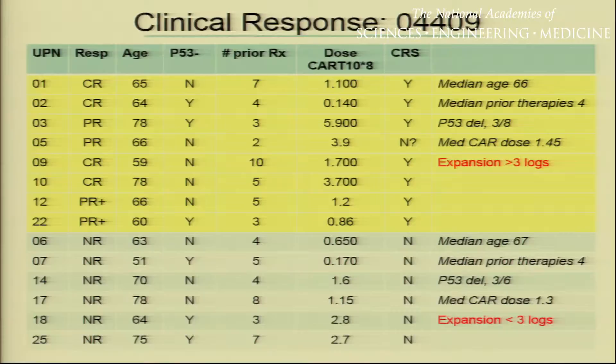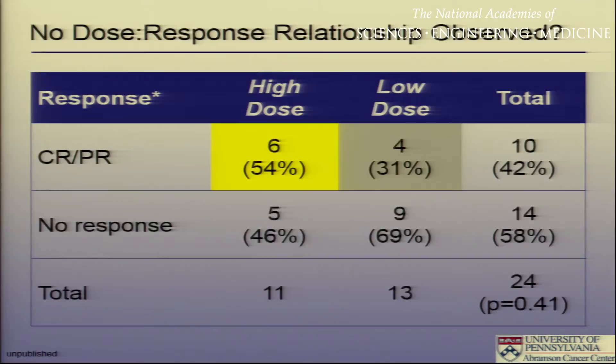Looking at those first 14 patients from our initial pilot trial, with responders on top and non-responders on the bottom, we have not been able to determine why some patients respond and others don't. We cannot identify any patient or disease-specific characteristics — not their age, prior therapy, or genetic risk profile. The only thing that seemed to track was that in patients who respond, there was a very high level of T-cell expansion — over three logs for complete responders — while patients who didn't respond had very limited expansion. There is a lot of work being done to identify biomarkers that may predict which patients may or may not respond.